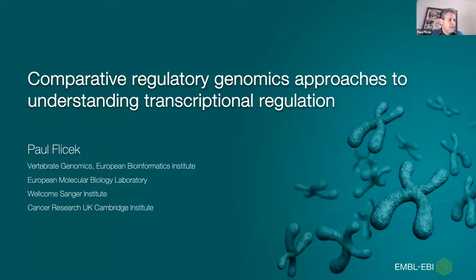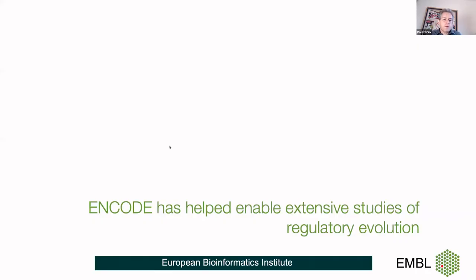Thanks very much, Roderick. I also want to make a shout out to all the people attending these conferences and doing science in the face of all the dynamic commitments of home — not just children running in, but having to do things you wouldn't otherwise have to do at a conference. I want to talk today about comparative regulatory genomics and how ENCODE has helped enable extensive studies of regulatory evolution, both computational and experimental.